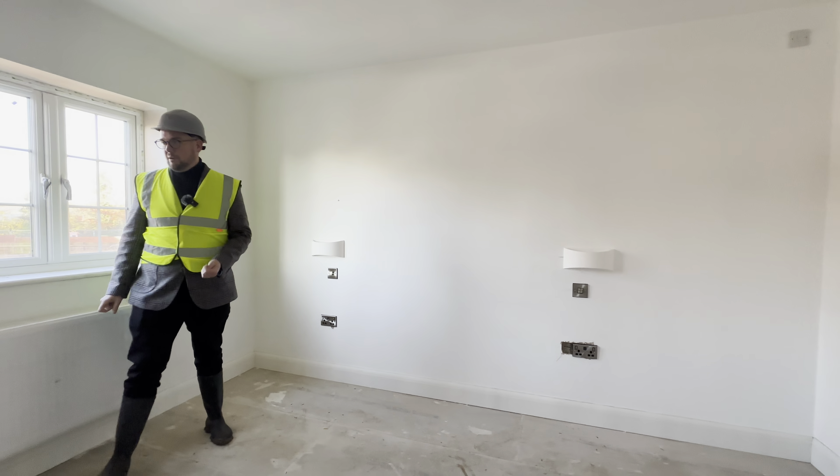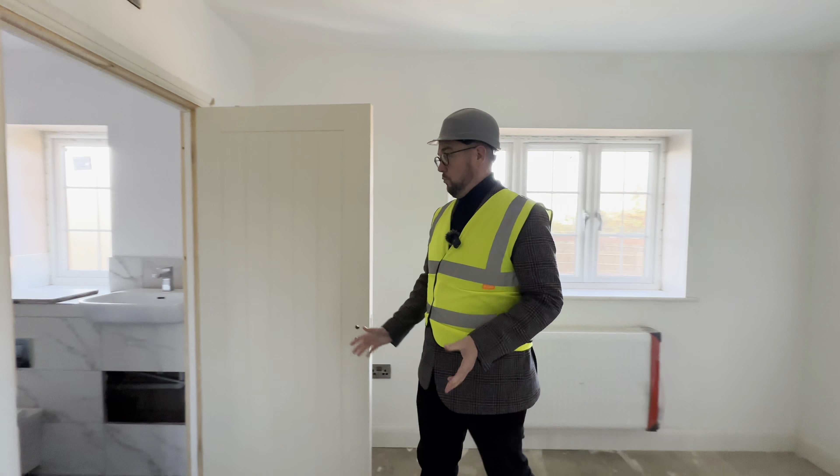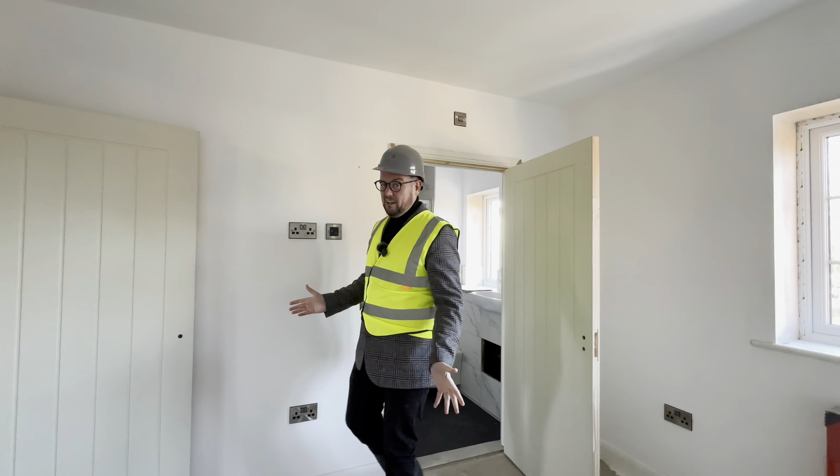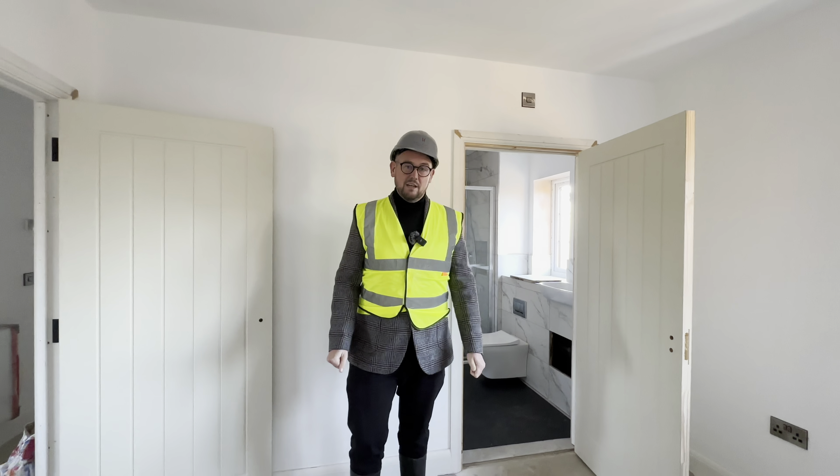Then your main bedroom - again little touches like the lights built into the side of the bed, USBs in the plugs. And then you've got that wonderful en suite that you can just walk into. These are probably 90% done now and they should all be finished by the end of the year.